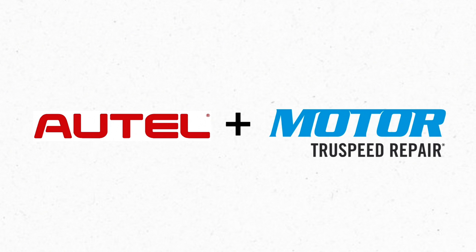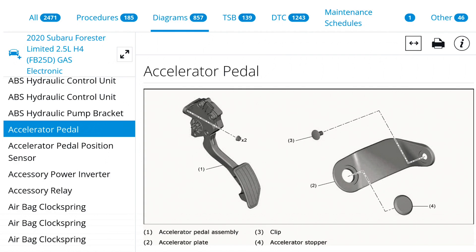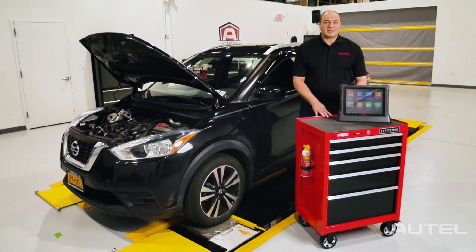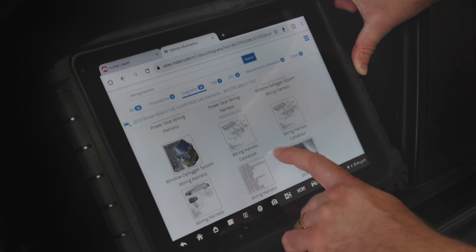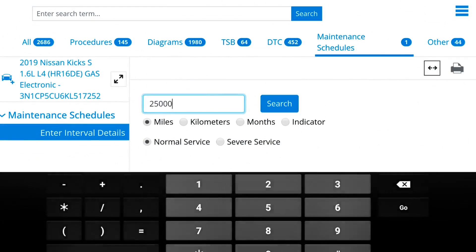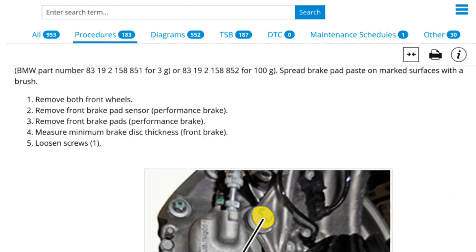Motor TrueSpeed Repair is just what you need to take your repair accuracy and efficiency to the next level. TrueSpeed offers comprehensive OE-sourced repair and service data on US, Asian, and European light duty vehicles, 1985 and newer. Here you'll find step-by-step repair and service procedures, detailed component locations and wiring diagrams, all the automaker's VIN-specific technical service bulletins, and DTC trouble code analysis.